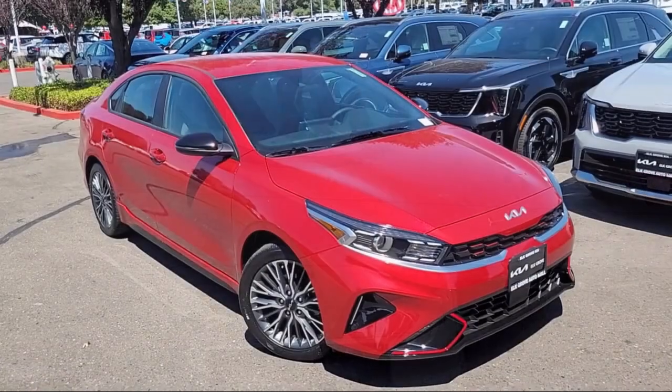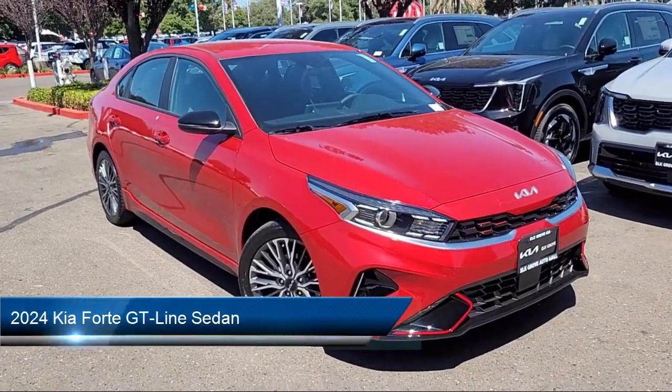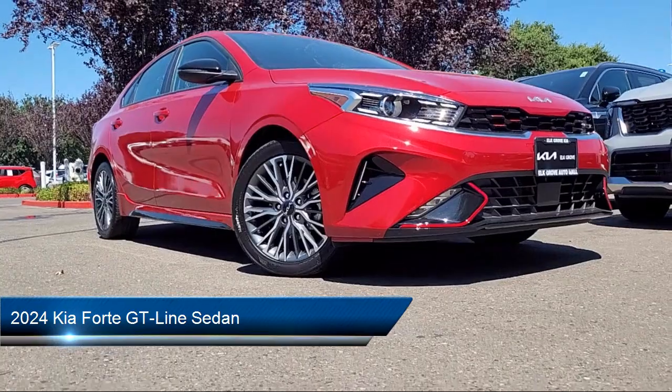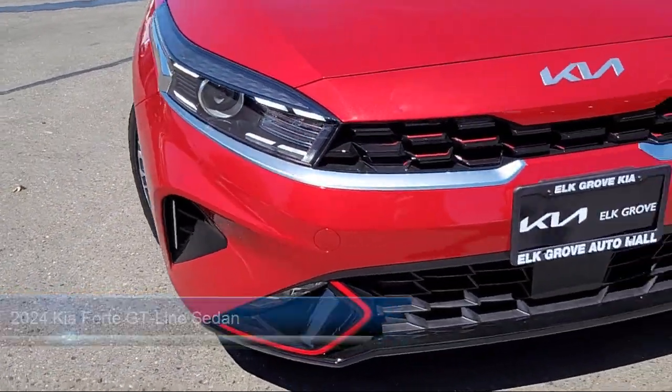Welcome to Elk Grove Kia, and here's a look at another great vehicle from our inventory. It comes equipped with navigation, rear view camera, Apple CarPlay and Android Auto.